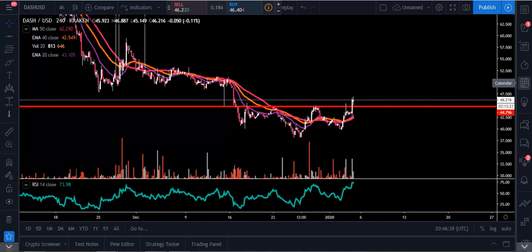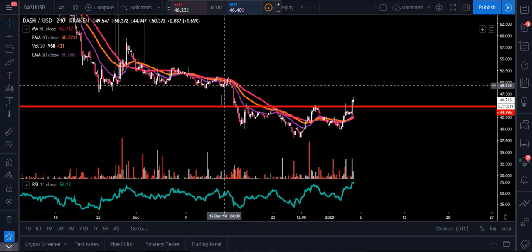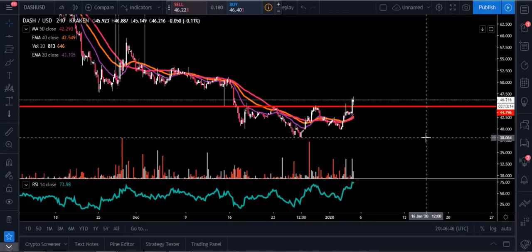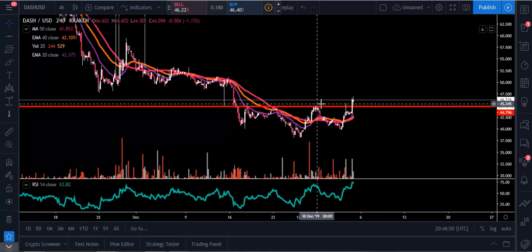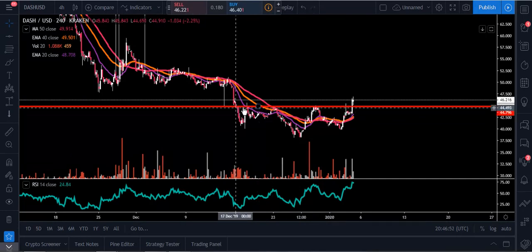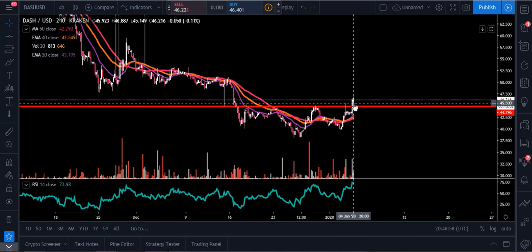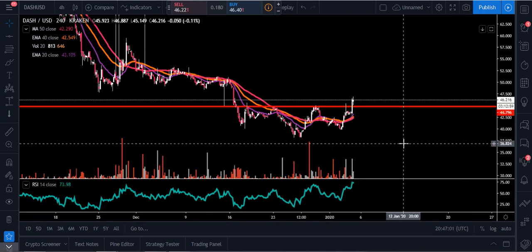What I wanted to bring you is I like to look at patterns, and what we're seeing here is an inverted head and shoulders pattern for Dash. This is on the four-hour time frame. What's happening is we're also breaking out through the neckline — that was the overhead resistance we had. This is our neckline of the inverted head and shoulders, and we actually got through that on a four-hour candle with some strong volume, so that's significant.